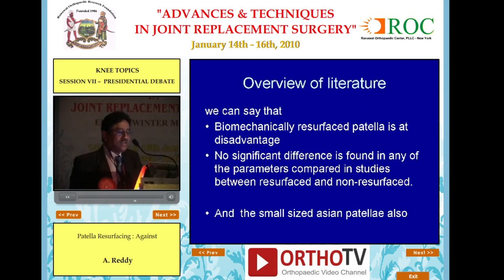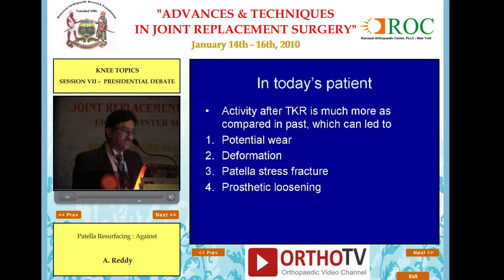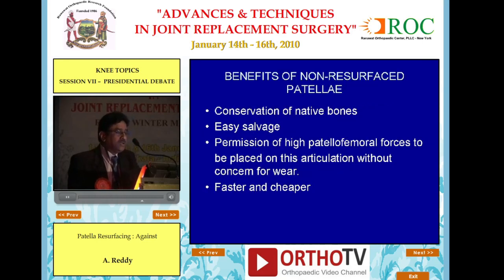Overview of the literature: biomechanically, the resurfaced patella is at a disadvantage. No significant difference is found in any of the parameters compared between resurfaced and non-resurfaced in studies. Small-sized Asian patellae add to the problems — our patellae are much smaller and fractures are much more common. In today's more active patients, this can lead to potential wear, deformation, patellar stress fracture, and prosthetic loosening. Benefits of non-resurfaced patella include conservation of native bone, easy salvage, permitting high patellofemoral forces, and being faster and cheaper.